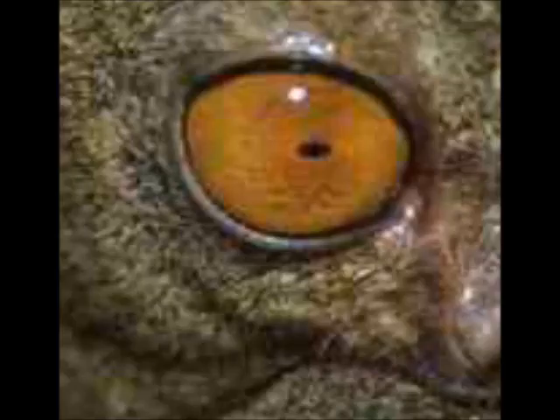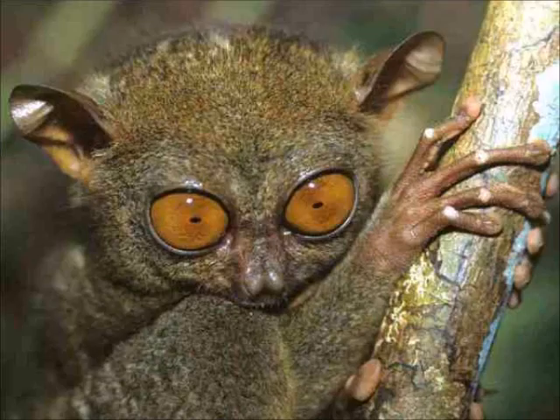Here's a real easy one for you. Most people should be able to get this. A Tarsier. Only here and behold. Kind of interesting, huh?